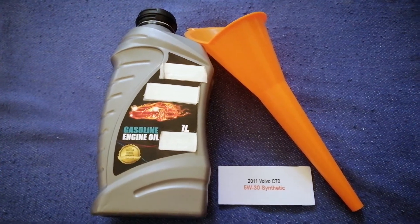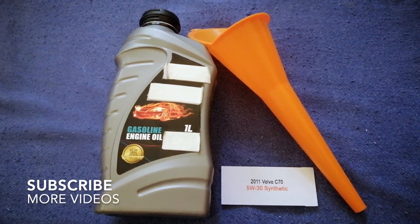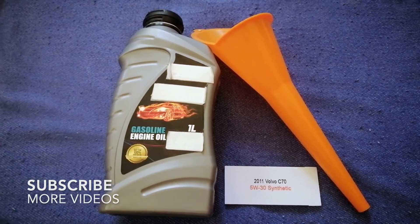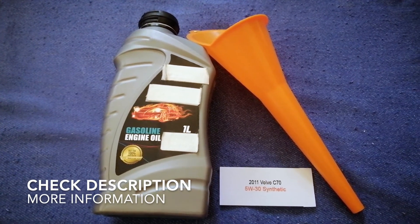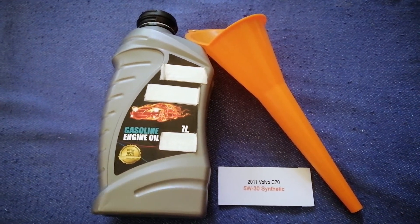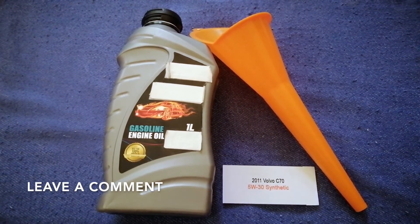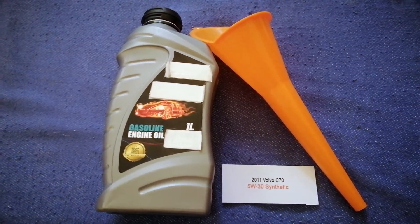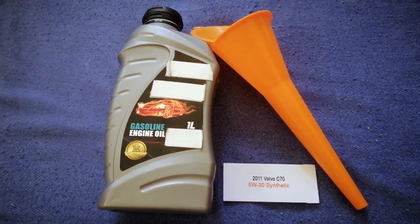Hey guys, welcome back. Today we are going to talk about the oil type for the 2011 Volvo C70. If you are looking for what oil to buy for your 2011 Volvo C70, I have already looked it up — check the video description and I will try to leave the info there as well.